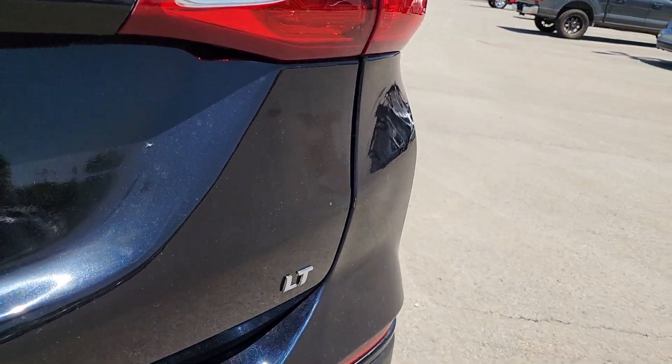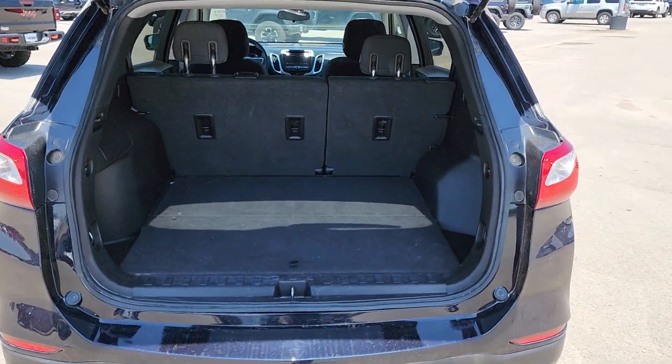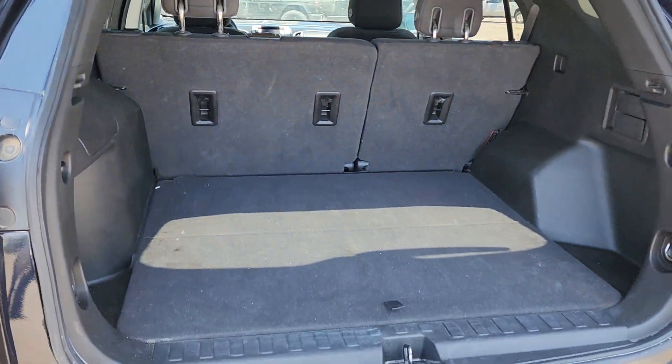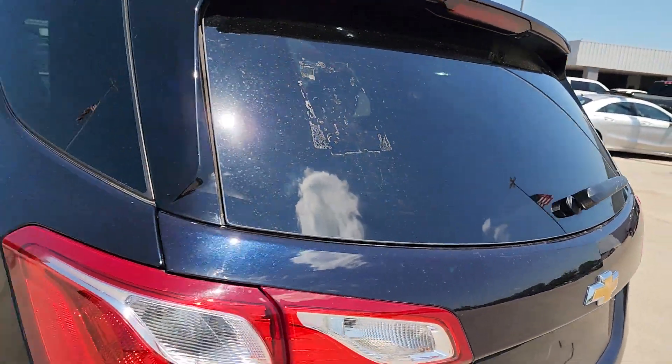The following are some of this vehicle's highlighted options: Apple CarPlay and/or Android Auto, keyless entry, premium sound system, power passenger seat, and heated mirrors.